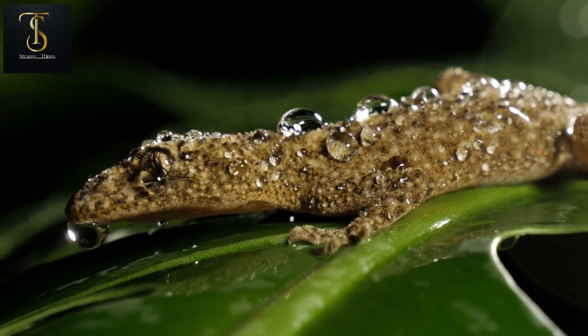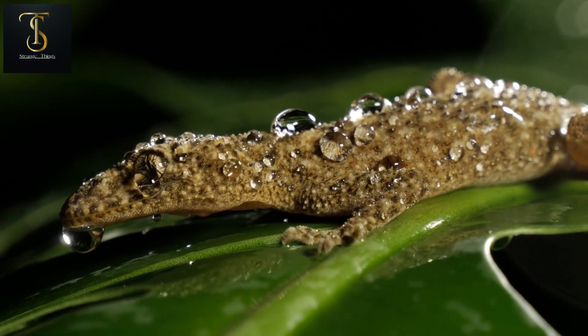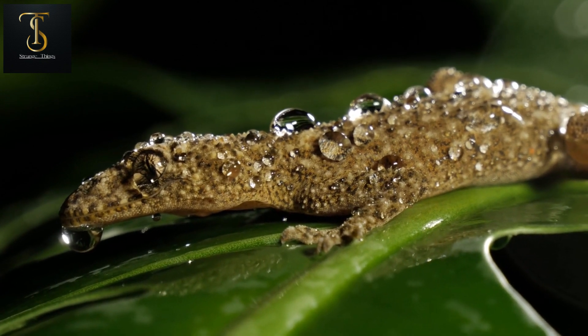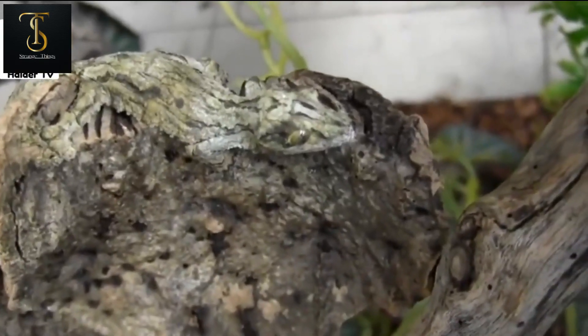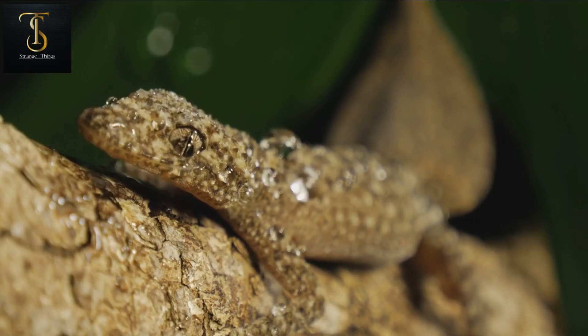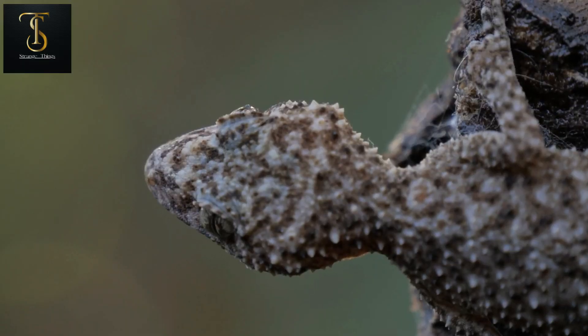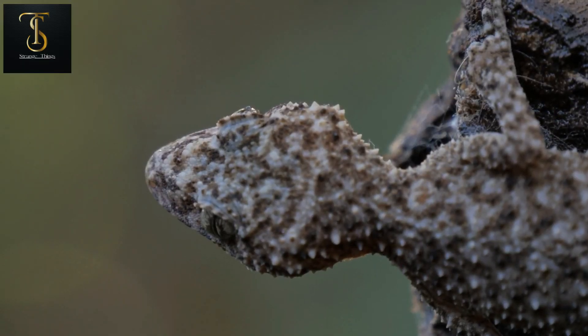Number seven is the mossy leaf-tailed gecko. In the jungles of Madagascar many strange and rare animals can be found, but the mossy leaf-tailed gecko is the most unique among them. Unfortunately no ordinary person can see it because it has the incredible quality of being invisible. Its body looks exactly like a tree branch, and even if someone touches its skin they won't feel that it is an animal. When it senses danger it freezes against a tree branch and becomes completely invisible.